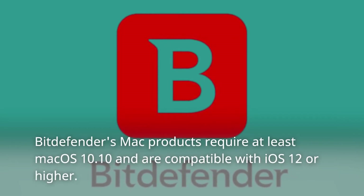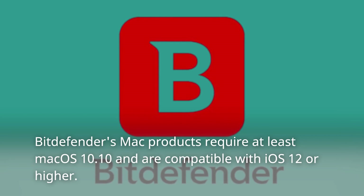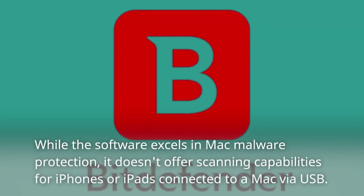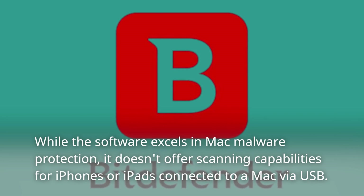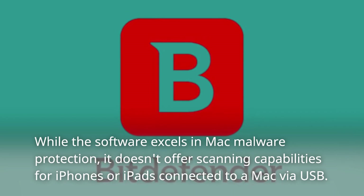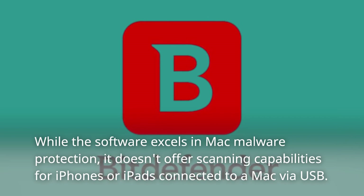Bitdefender's Mac products require at least macOS 10.10 and are compatible with iOS 12 or higher. While the software excels in Mac malware protection, it doesn't offer scanning capabilities for iPhones or iPads connected to a Mac via USB.